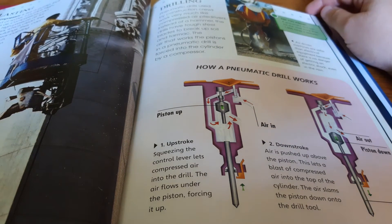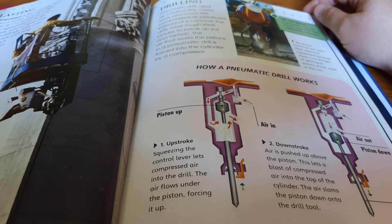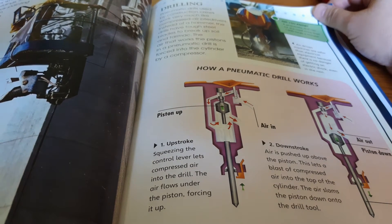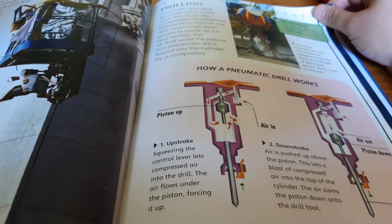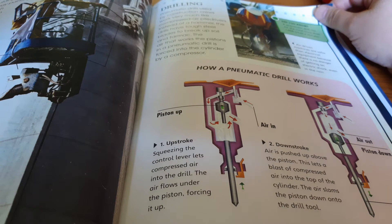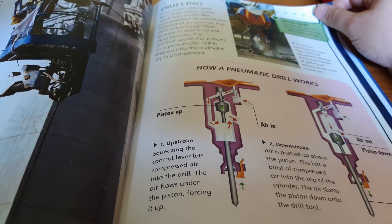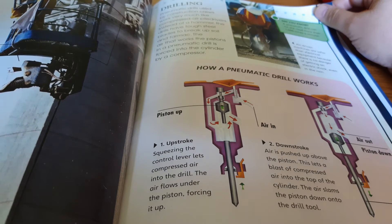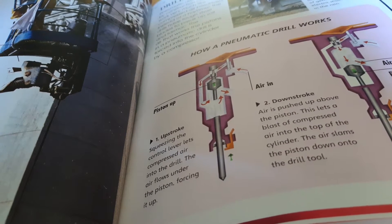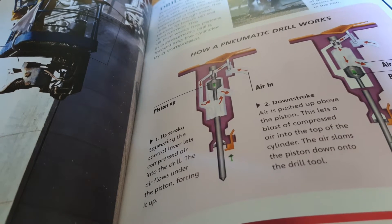Pneumatic drills used by construction crews work very much like compressed air piledrivers. Instead of a hammer, the drills have tough steel blades to break up soil and tarmac. The air that works the pistons in a pneumatic drill is forced into the cylinder by a compressor. How the pneumatic drill works: first, the upstroke — squeezing the control lever lets compressed air into the drill. The air flows under the piston, forcing it up. Air is pushed up above the piston, then a blast of compressed air enters the top of the cylinder and slams the piston down into the drill tool.